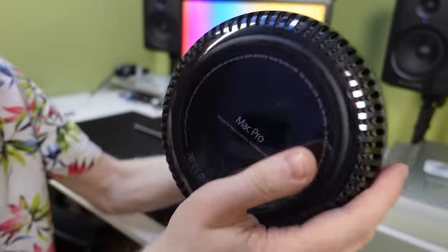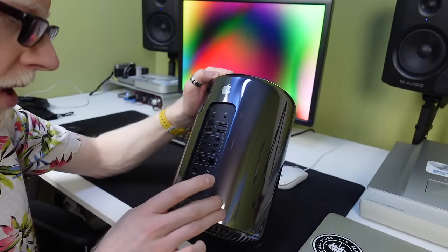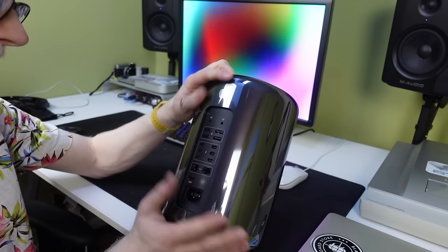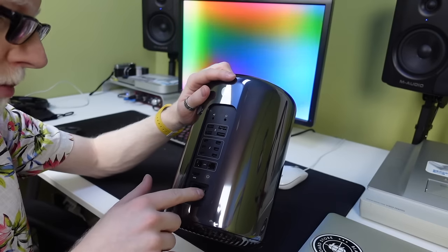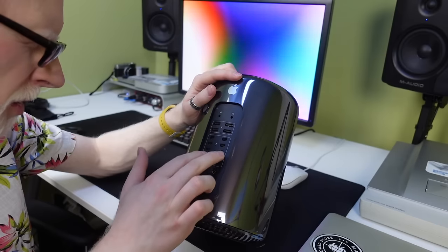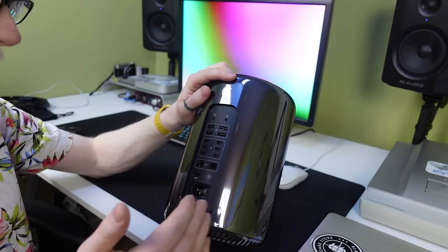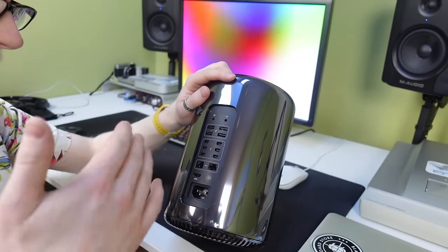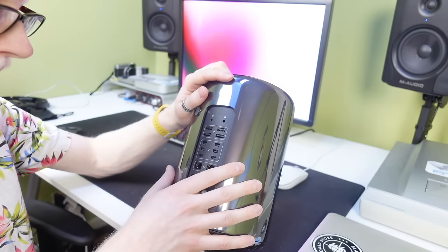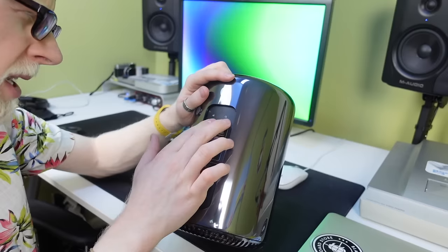The bottom of the machine is very clean — Mac Pro, designed by Apple in California. These were assembled in the USA, which was a big deal at the time. For ports we have power for the internal power supply, which adds to the beefy feeling of the machine. Cool that it's integrated since this is a very small computer — no external power brick floating around. Then we have HDMI, power button, two Ethernet ports, and six Thunderbolt ports — absolutely crazy.